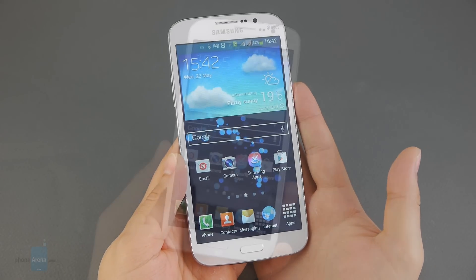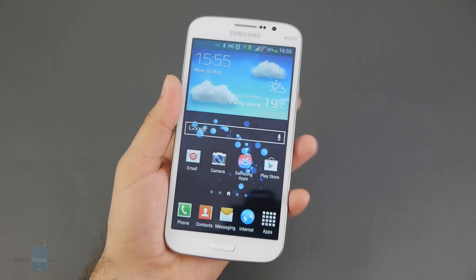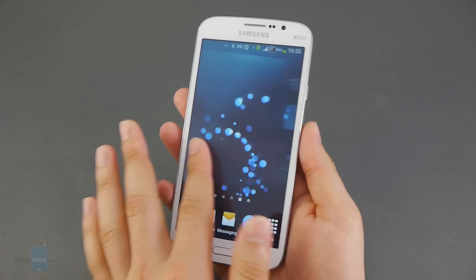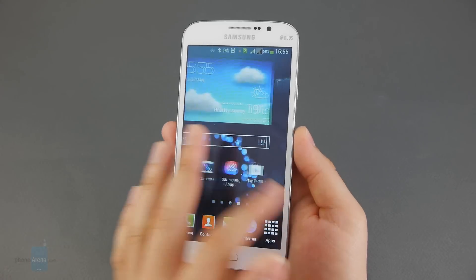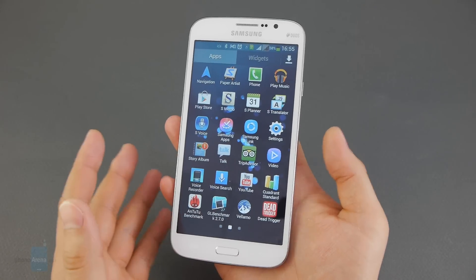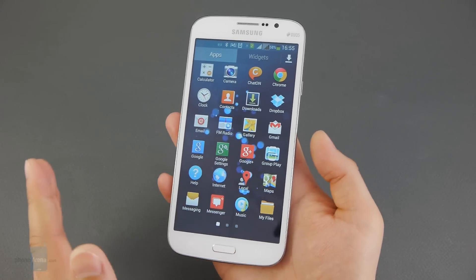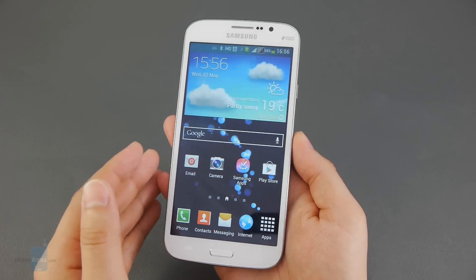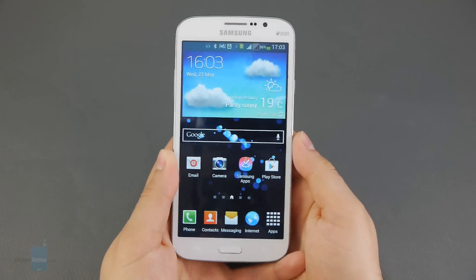It goes without saying that the Samsung Galaxy Mega 5.8 feels gigantic in the hands, which is no surprise since it's one of the biggest smartphones in existence. It's very difficult to operate with a single hand and will barely fit in even the largest pockets. However, being big is the main selling point — Samsung is catering to people who want a very large screen without paying an astronomical price, though it will still be more affordable than existing 5-inch high-end devices.